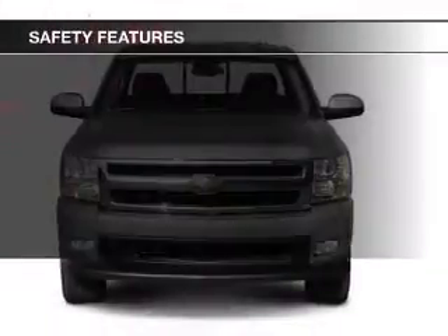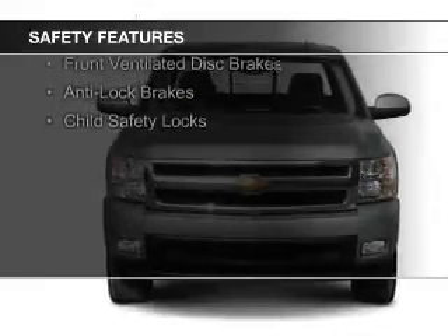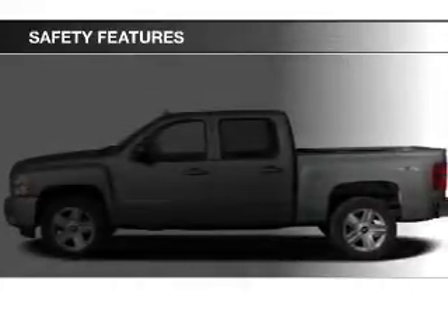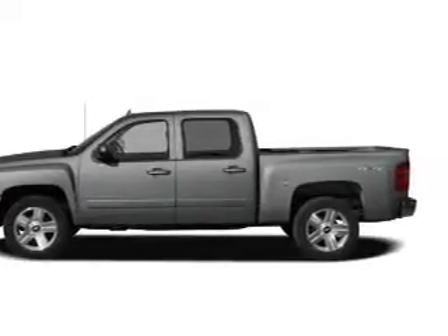Safety was made a priority with these features: traction control, stability control, a passenger airbag, low tire pressure warning, front ventilated disc brakes, anti-lock brakes, and child safety locks.